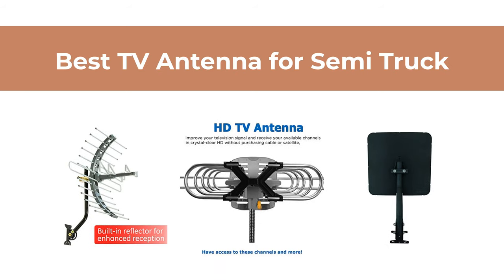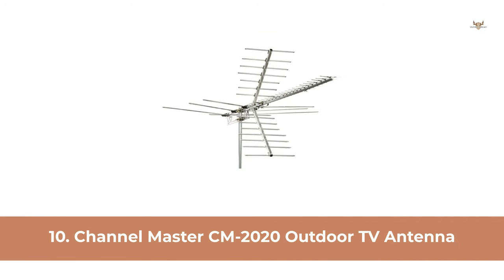In this video, we will show the best TV antenna for semi-truck available to buy. At Number 10: Channel Master CM2020 Outdoor TV Antenna.